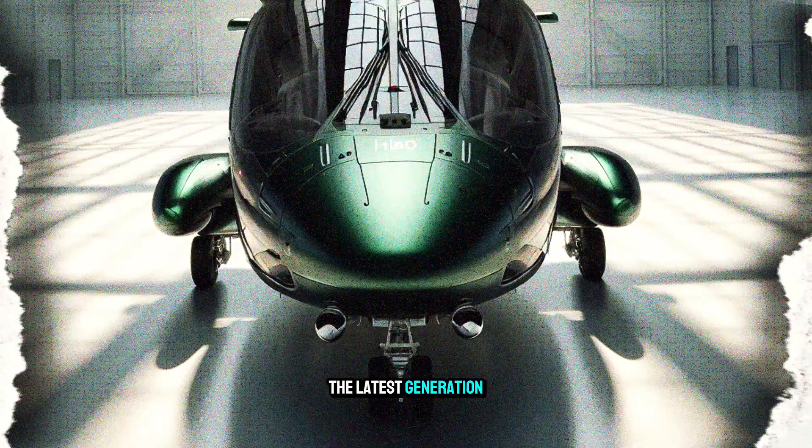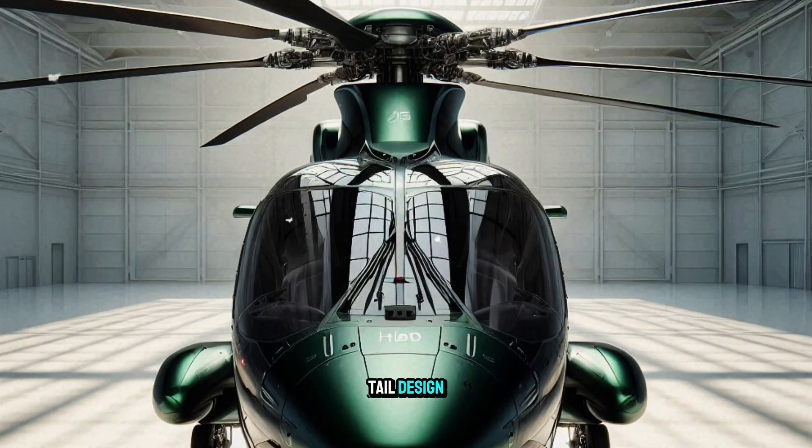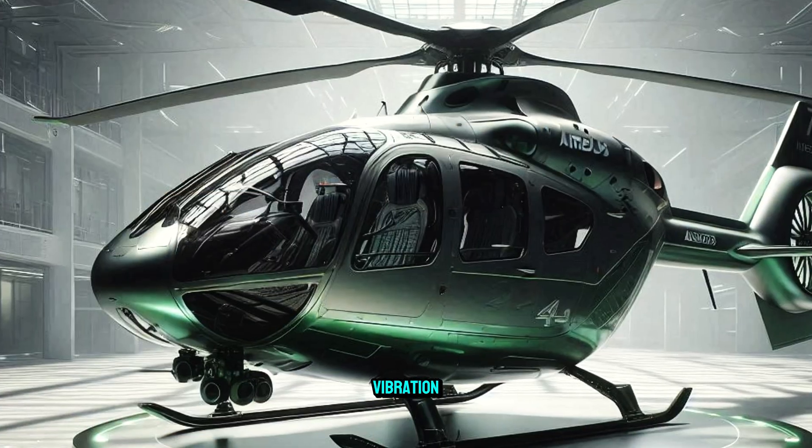The latest generation of H160 helicopters features a unique tail design and a new generation of main and tail rotors, resulting in smoother flight and reduced vibration.